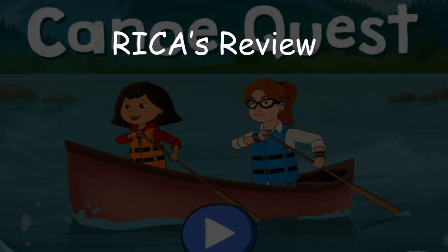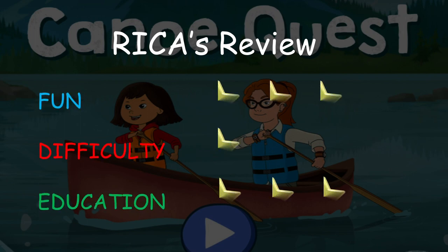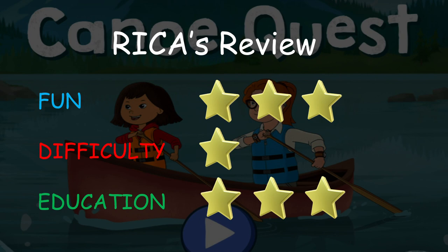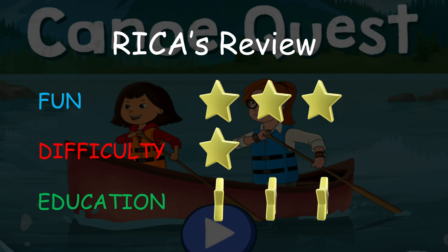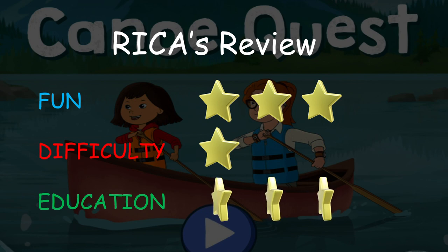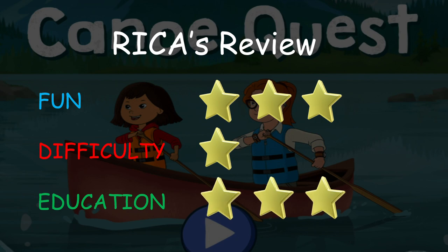Here is my review of the Canoe Quest game. For the fun rating, I am giving it three stars. The game is kind of fun to play and it has a couple of different things to do. The voice acting is great and the overall gameplay is smooth. I didn't have a chance to finish it, but I think it will take a long time to collect all the different rocks. For difficulty, just one star — the game is not hard to play and you cannot fail to complete a task; it is very simple. For educational value, I am giving it three stars. It teaches the player about different types of rocks and how they are formed. I think this game does great in teaching about the rocks. Overall, I think this game is good and I would recommend it.